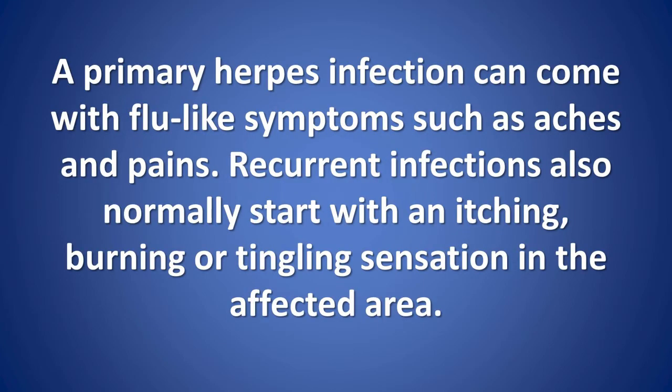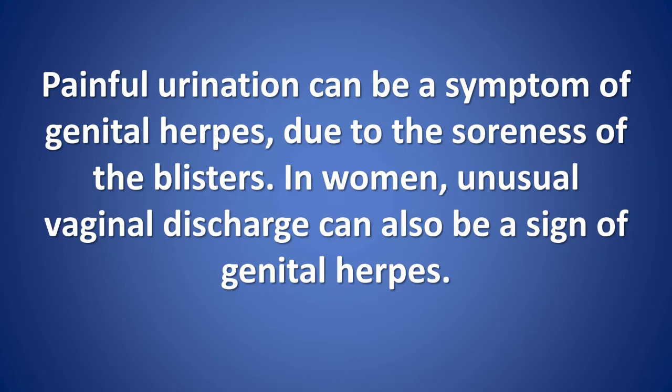Other symptoms of genital herpes: a primary herpes infection can come with flu-like symptoms such as aches and pains. Recurrent infections also normally start with an itching, burning, or tingling sensation in the affected area. Painful urination can be a symptom of genital herpes due to the soreness of the blisters. In women, unusual vaginal discharge can also be a sign of genital herpes.